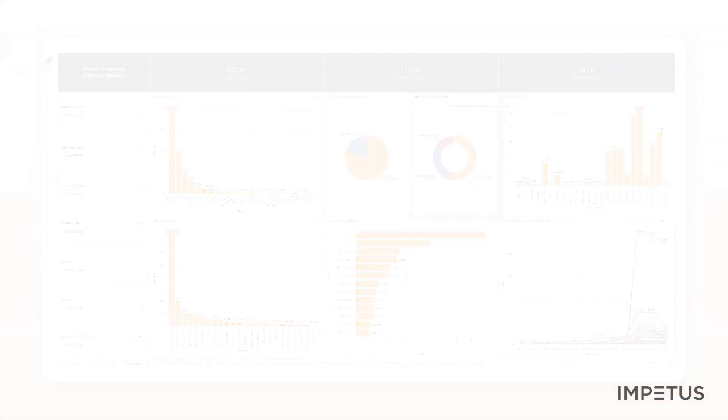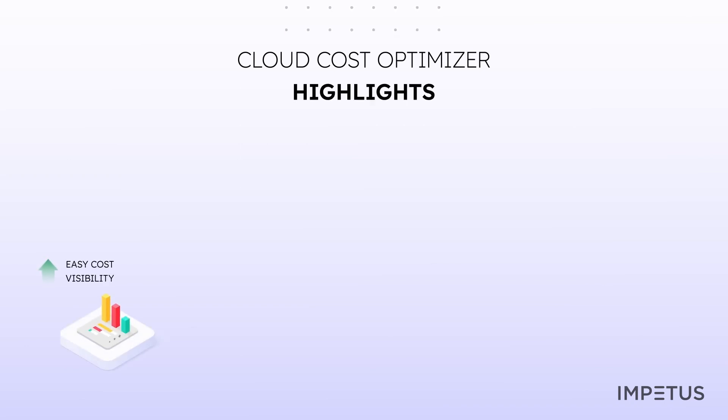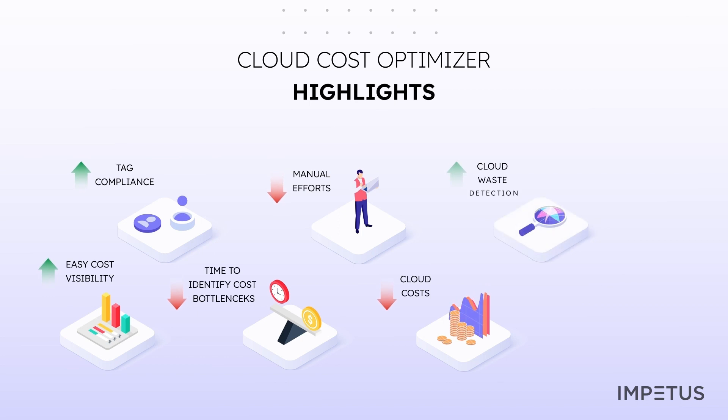The Multi-Cloud Cost Optimizer offers several benefits: get quick and easy access to cost data for development teams and decision-makers, improve tag compliance, reduce time to identify cost bottlenecks by 50%, reduce manual efforts by 30% with automated actions on budget violations and anomalies, and reduce cloud cost by 10% to 30%.